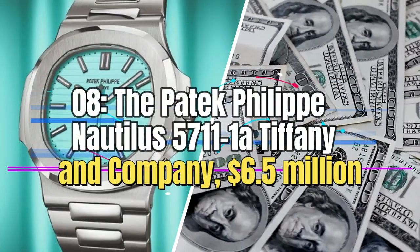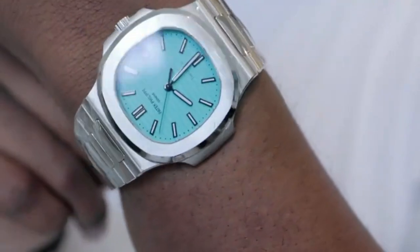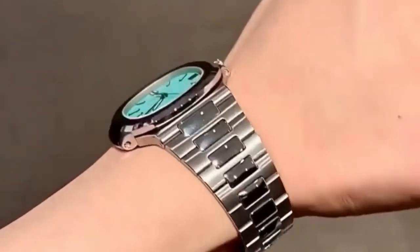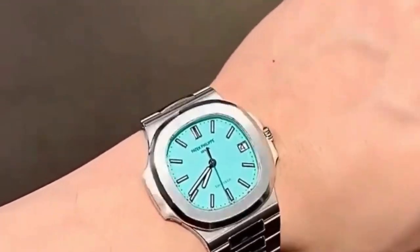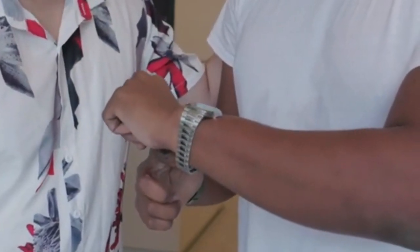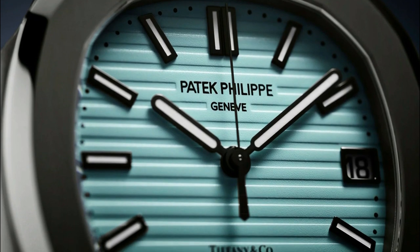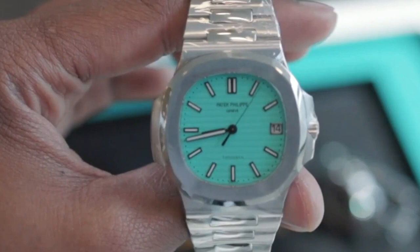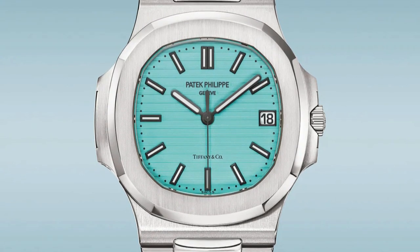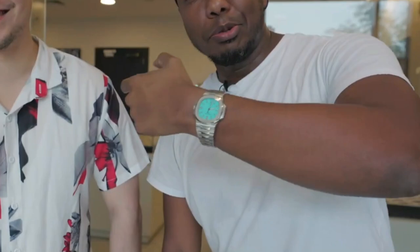Number 8: The Patek Philippe Nautilus 5711/1A Tiffany & Company, $6.5 million. This exceptional watch results from the collaboration between two iconic luxury names — Patek Philippe, the renowned Swiss watchmaking giant, and Tiffany & Company, the prestigious American luxury jewelry retailer famous for its signature blue branding. One of its standout features is the striking Tiffany blue dial, a distinctive tribute to the brand's iconic color. What makes it even more captivating is that it is no longer in production, making it a highly sought-after collector's item.